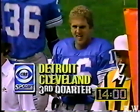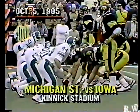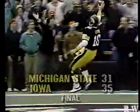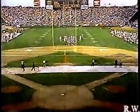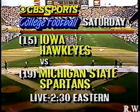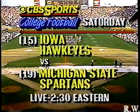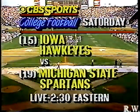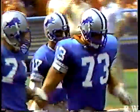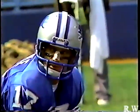The number one draft choice of the Lions, Chuck Long out of the University of Iowa, won't see action today unless there are two injuries. Just a year ago he was the great quarterback for Hayden Fry's Iowa Hawkeyes. Next week you'll have a chance to see the rematch as 15th-ranked Iowa, with Mark Vlasic now as quarterback, take on Michigan State and Lorenzo White — live at 2:30 Eastern Time next Saturday on CBS. Vlasic threw for two touchdowns yesterday. Meanwhile, Eric Hipple has the job as quarterback of the Lions — broken nose and all. He's a blue-collar quarterback.